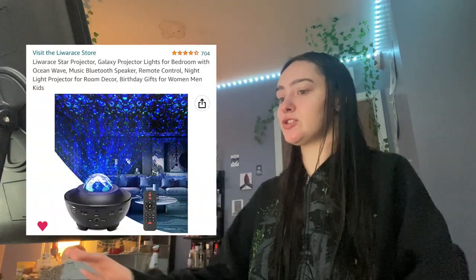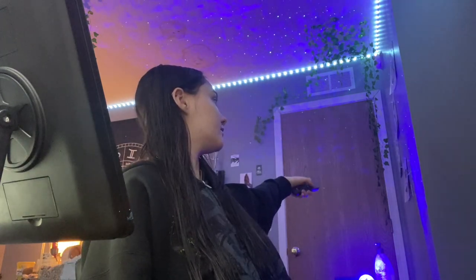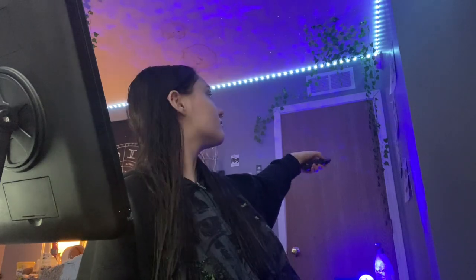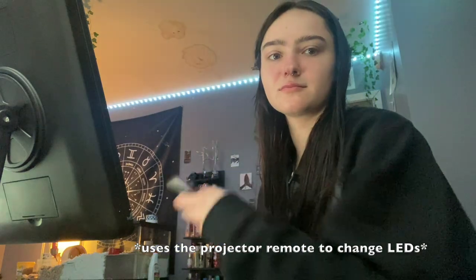Next is the star projector. It's not plugged in right now — let me just plug it in. It comes with a remote. You can turn the stars and the light off separately. For some reason it connects to my LED lights, which are also on my Amazon storefront. You can change the color of the light. Also, the Bluetooth thing — it is a speaker too, and it actually goes pretty loud. It's a really nice speaker.